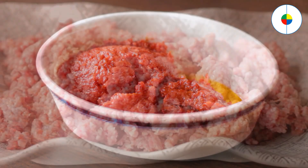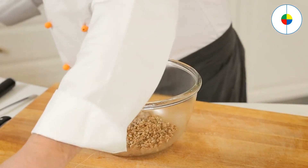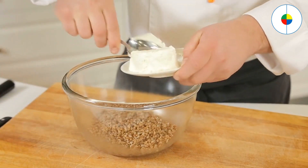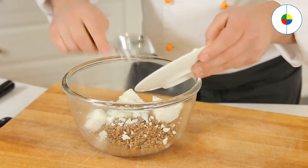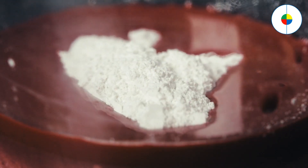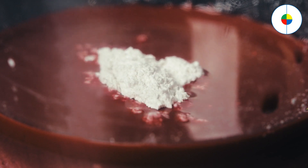Look up substitutions if you're missing an ingredient. If you get partway through a recipe and discover that you're missing a key ingredient, don't panic. It's often possible to substitute one ingredient for another. Many cookbooks have an appendix listing common substitutions, or you can search online for substitutions for a specific ingredient.